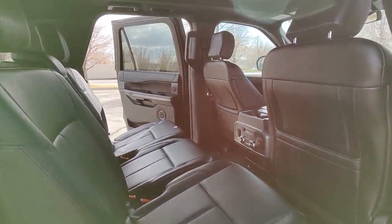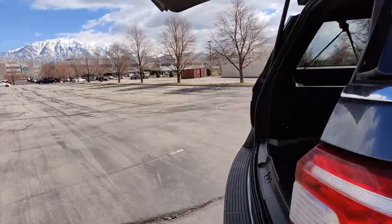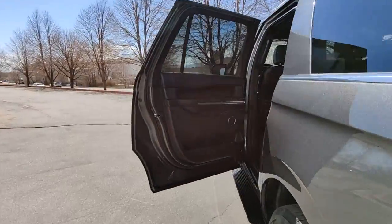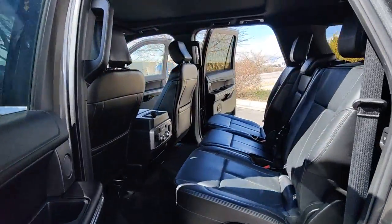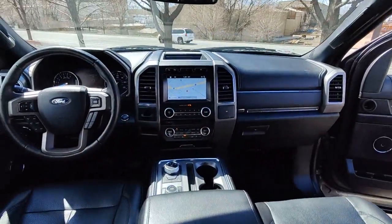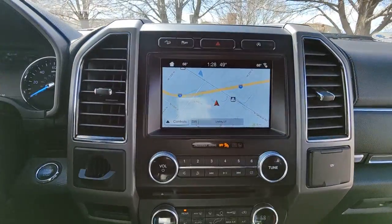These are just some of the great options this vehicle comes with: Panoramic Roof, Navigation System, Keyless Entry, Remote Engine Start, Fog Lamps, Third Row Seat, Blind Spot Monitor, Electronic Stability Control, Wi-Fi Hotspot, and Aluminum Wheels.